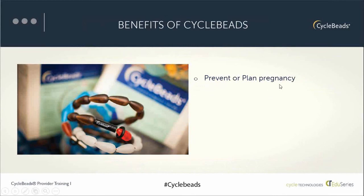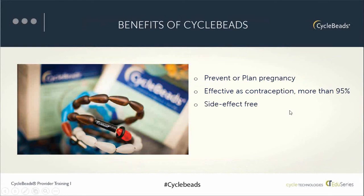Cycle beads are very effective, tested in well-designed efficacy trials, with a 95% correct use rate grounded in scientific evidence. The method is natural and hormone-free, so women don't have to worry about side effects — one of the main reasons women want a natural method. For providers, it's an easy method to teach, and for users it's easy to use correctly, which helps keep the efficacy high. And it's not expensive — it's an over-the-counter product, so if a woman purchases it online, it's low cost.